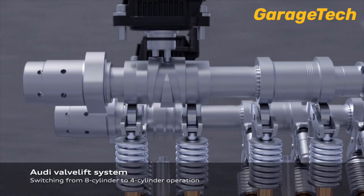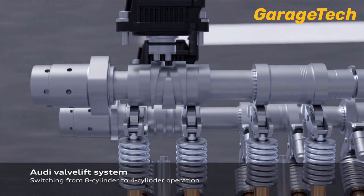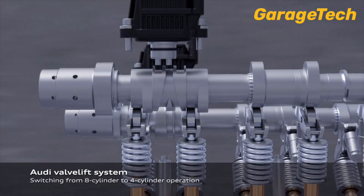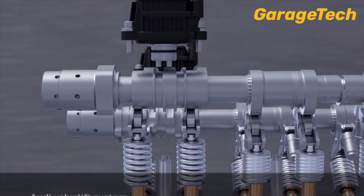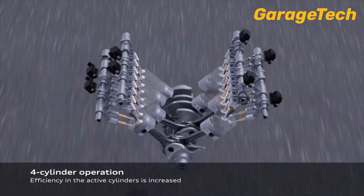The transition is incredibly fast, just taking milliseconds and virtually unrecognisable to the driver. Thanks to sophisticated engine mounts and active noise cancellation, the V8 remains smooth and refined even when running on only four cylinders.